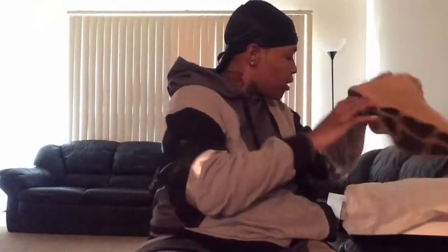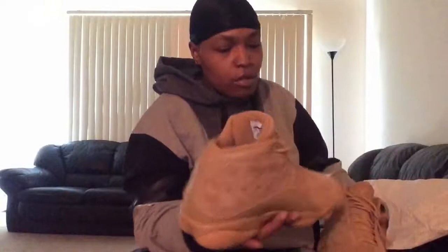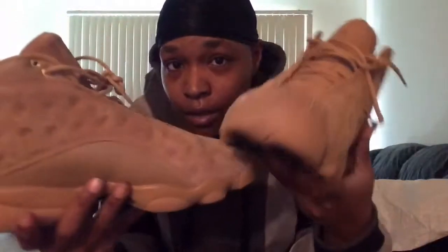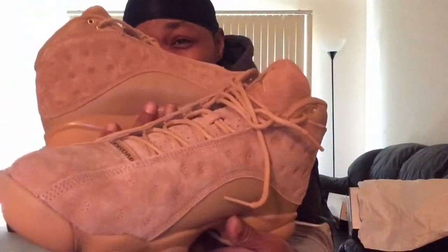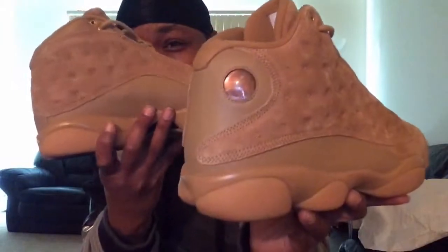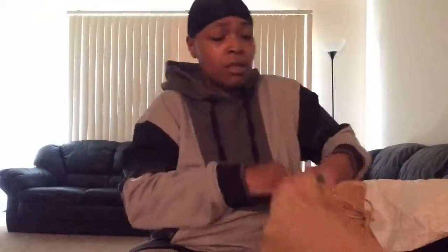These are my babies right here. Can y'all tell me what these are? Nice suede, a nice unique color — slick, so clean. Look, they still got the plastic on the little bubble. Y'all let me know what shoe y'all like.